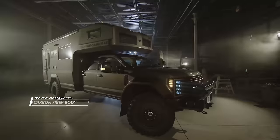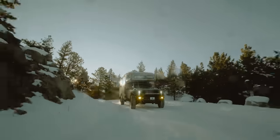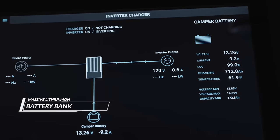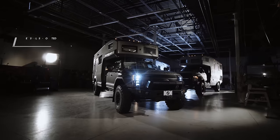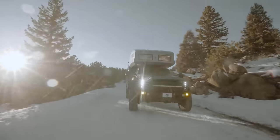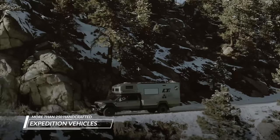The LTI is the first expedition vehicle to utilize a one-piece vacuum-infused carbon fiber body. In addition to its new carbon fiber body, the Earth Armor LTI also features many new innovations like a massive lithium-ion battery bank, all digital electronic control systems, and frameless flush-mounted glass windows. The LTI is the result of continuously improving our designs for over 20 years in more than 250 handcrafted expedition vehicles. Let us show you all that the Earth Armor LTI has to offer.